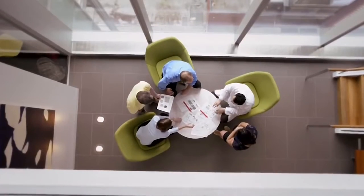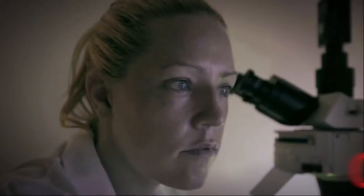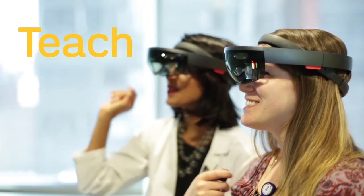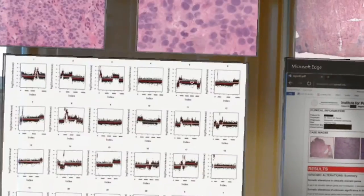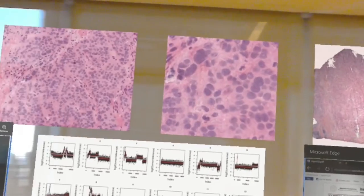At Weill Cornell Medicine, we're changing the paradigm of medicine — from the way we care for patients to the discoveries we make in the lab and the way we teach the next generation of doctors. We're making it a lot more personal. These pioneers of precision medicine are using cutting-edge technology to harness data in new ways to transform the way we approach the disease.